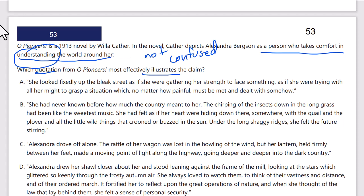Answer A: she looked fixedly up the bleak street as if she were gathering her strength to face something, as if she were trying with all her might to grasp. She's trying to grasp — therefore she doesn't know. That means she doesn't understand the world. That's wrong. Answer B: 'she had never known before.' She can't possibly understand the world around her — and no, that doesn't seem to change.